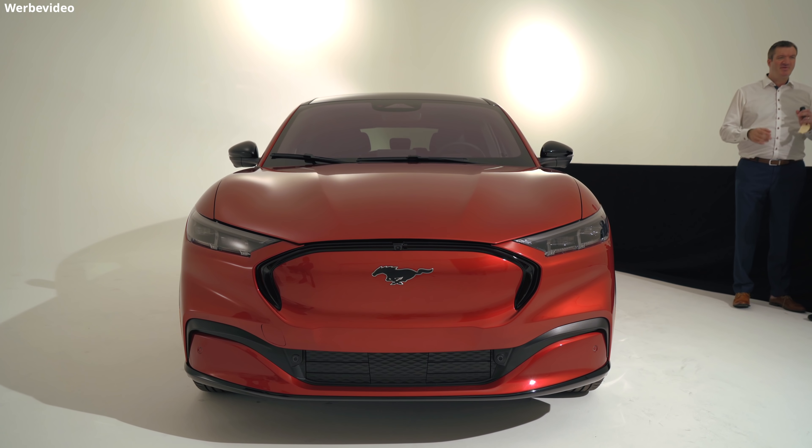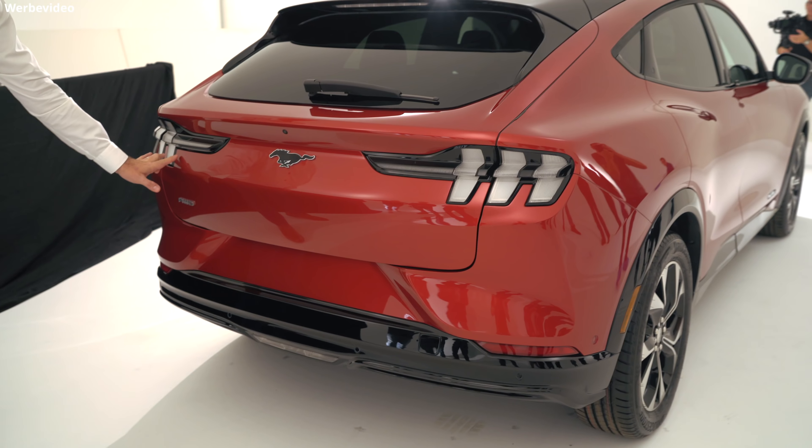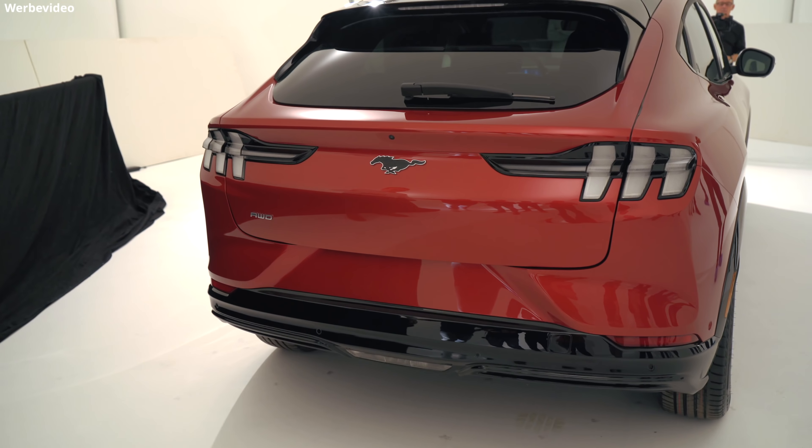Bevor ich anfange: Der leitende Ingenieur für Fords E-Mobilitätszweig nutzt als Handy ein Samsung Galaxy Fold. Ich denke, das sagt schon einiges über die Person hinter dem Team, das für dieses Auto steht.